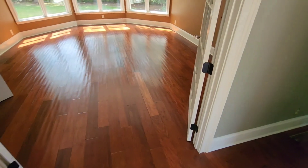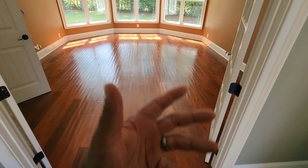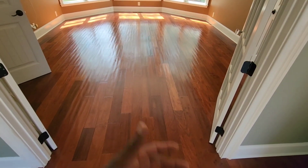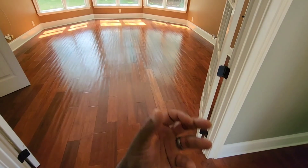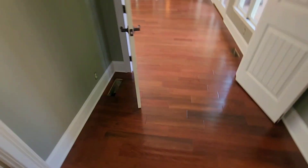Alright guys, check it out — first coat ready for the second coat. Man, look how much better. This floor just came out amazing. We do this every single day so we already knew the outcome, but we're still happy just to see it, man. Just bringing your hardwood floors back to life — I just enjoy it.